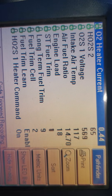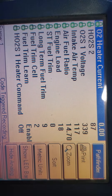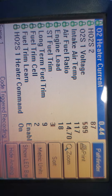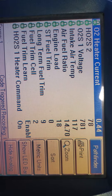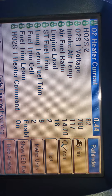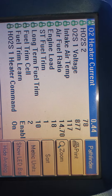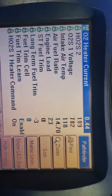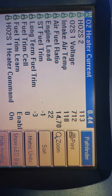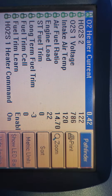All right, plug it in. Just plugged in the mass. We're still at 2,500. Now we're going to do idle.